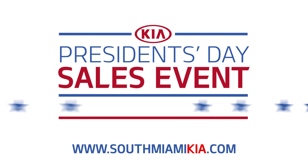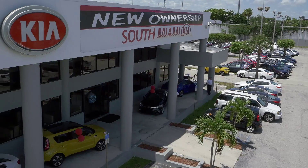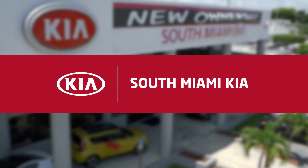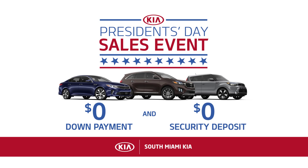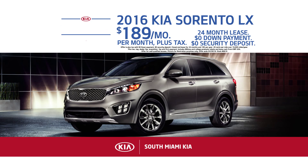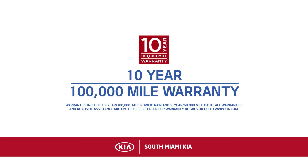South Miami Kia is celebrating President's Day all month long with incredible offers on your favorite new Kia. Right now you can save thousands at South Miami Kia. Drive home in a new Kia with zero down payment and zero security deposit. But that's not all — you can lease a new 2016 Sorento for only $189 a month at South Miami Kia. Backed by Kia's 10-year, 100,000-mile warranty.